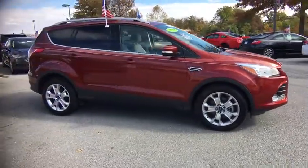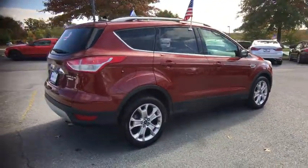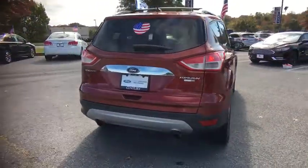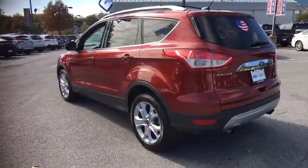Backup camera, leather wrapped steering wheel, universal garage door opener, fog light, compass, trip computer, outside temperature gauge, body color door handles, tinted glass, low tire pressure warning. This beauty is sure to make you the talk of the neighborhood, so call or drop in for a test drive today.